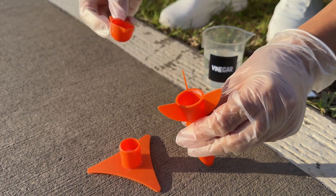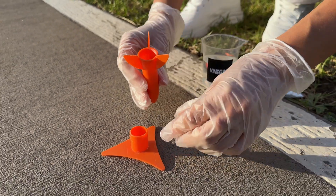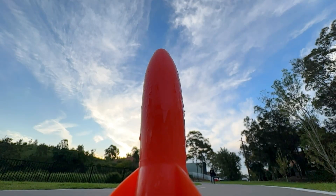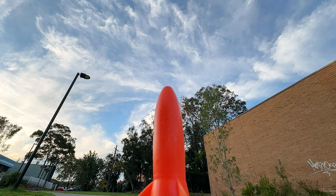Vinegar is going to react with the baking soda to create the launch. Now quickly and firmly push the base onto the rocket. Set the rocket down on the ground and then stand back and watch as your rocket launches into the sky.